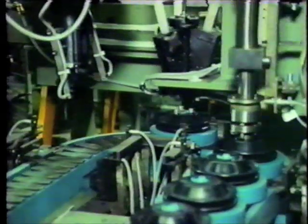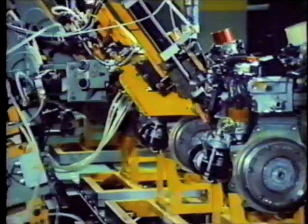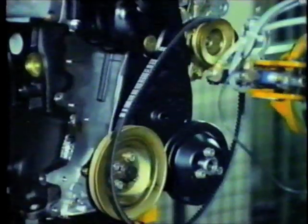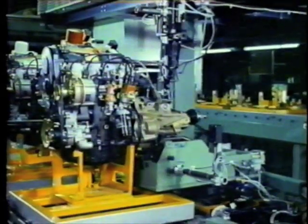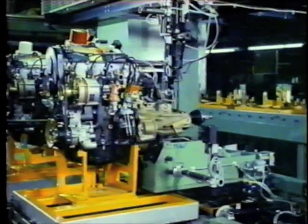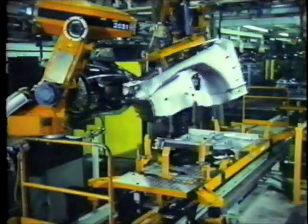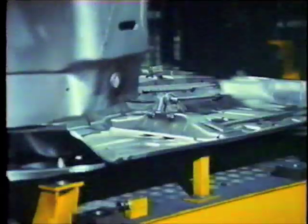Robots attach alternators, install V-belts, and later tension them. Other robots bolt engines and transmissions together and attach the starter motors. Increased automation has resulted in the development of many new assembly processes. For example, the engine, transmission, drive axles, and steering rack are assembled as a unit on the subframe. Toe is adjusted automatically to the closest possible tolerance. A robot lifts and positions front body assemblies, a job once requiring four men.